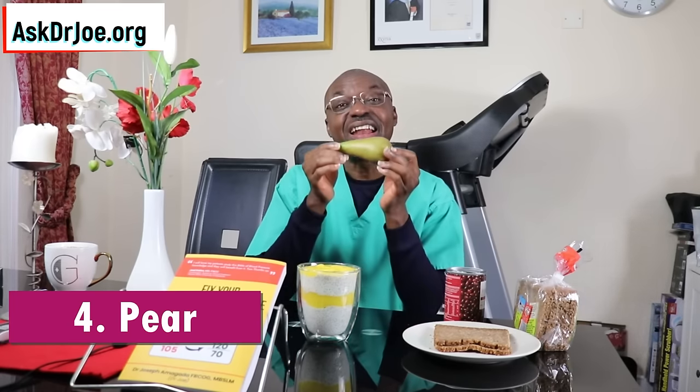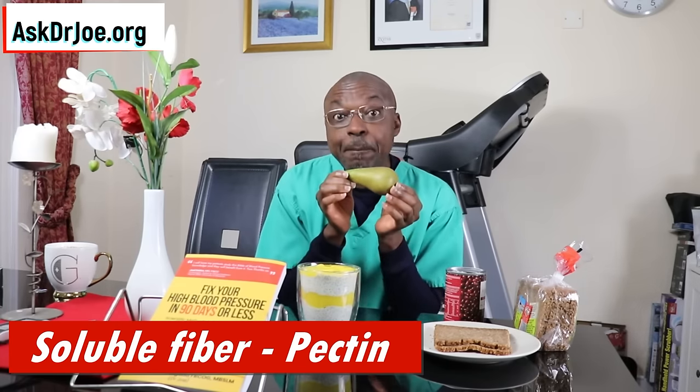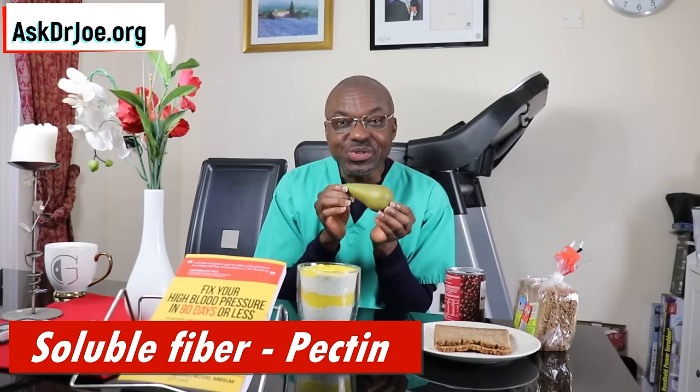Breakfast food number four is this innocent fruit — pear. It is packed with vitamin C and also has plenty of pectin, which is the soluble fiber we're interested in. The pectin will help you to sweep the cholesterol out of the body. You also get potassium and some magnesium from pear. That's breakfast food number four.